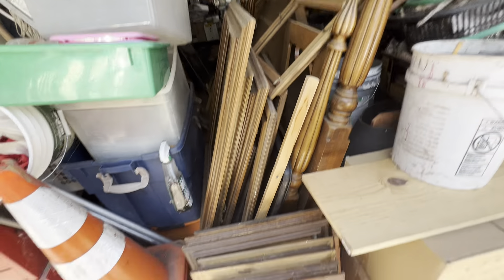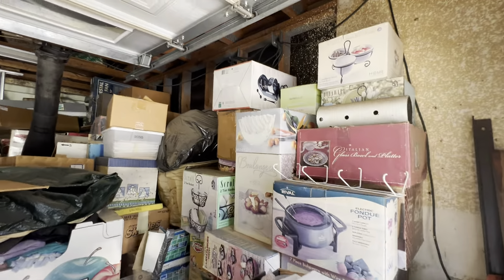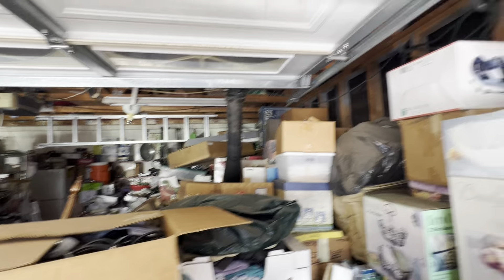There's a bunch of picture frames again. At the front there's all this stuff — I don't know what's in these boxes, these are all unsearched, waiting for you to come and buy them.